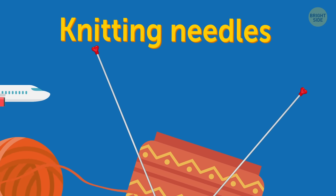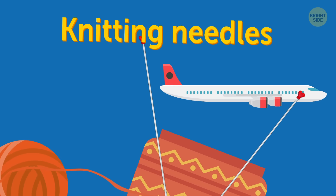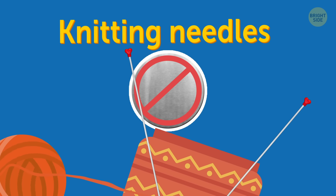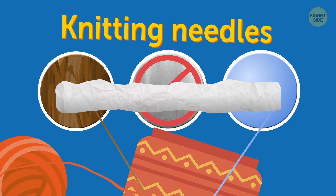Knitting needles. Sometimes flights seem to be endless, and it's kinda nice to have something to do. If you're into crafts, beware of metal needles — they may not be allowed on board. Opt for plastic or wooden knitting needles, and wrap them so they don't cause damage.